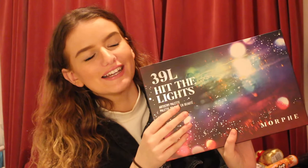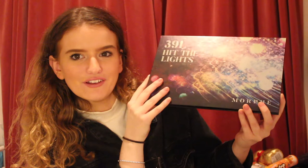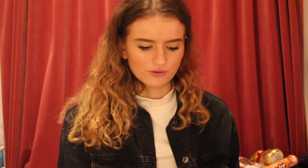From my brother I got the Morphe 39L Hit The Lights palette from their Christmas collection. I saw it all over Instagram and I was like, those colours are stunning. Opening it up, it comes in absolutely stunning packaging — I think this is the best Morphe packaging ever, and when you tilt it in the light it's like rainbow. Inside it's split into four different sections. I'm probably most excited about the bright colours section because I never touch bright colours usually. These are literally every shade I'd ever need. My brother's girlfriend Hannah also contributed to get it for me, so thank you to Ben and Hannah.